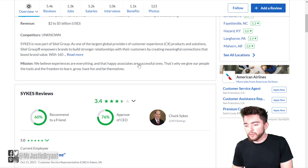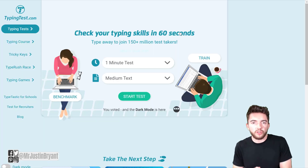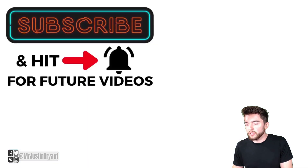For Sykes, they have 5,400 reviews with a 3.4 out of 5 star rating. Make sure you know your words-per-minute typing speed before applying to these — some will require it — and you can check that at typingtest.com. Hopefully this was helpful; don't forget to subscribe and click the notification bell if you want more daily videos like this one.